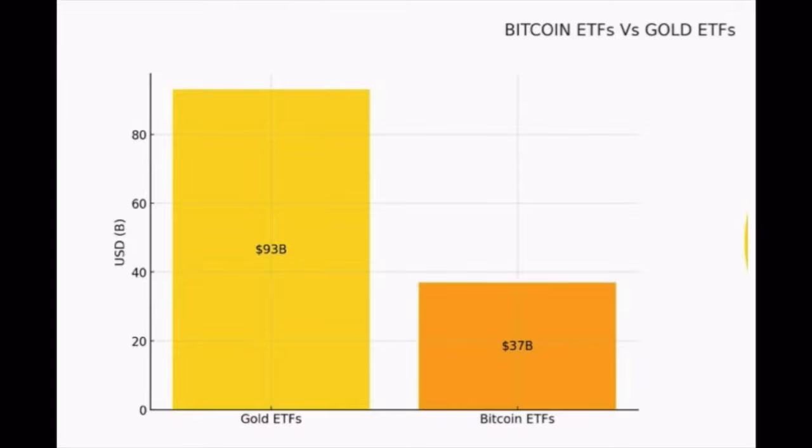On this chart, Bitcoin ETFs versus Gold ETFs: gold is at 93 billion US dollars, Bitcoin at 37 billion. We are just getting started — this is like one month old. The Gold ETF is years, decades old, and they only built up 93 billion over all those decades. We are already at 37 billion. This is going to destroy all records and destroy the Gold ETFs.